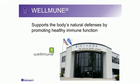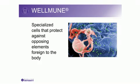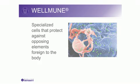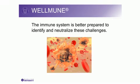A key feature of Monavie Immune is a natural ingredient called Wellmune, which supports the body's natural defenses by promoting healthy immune function. This unique patent-protected compound, a beta-glucan polysaccharide, is produced from a proprietary strain of baker's yeast. The immune system is a highly complex network of specialized cells that protect against opposing elements foreign to the body. Wellmune works by preparing key immune cells for action. These special immune cells, called neutrophils, require beta-glucan polysaccharides to properly function. By introducing a nutritional source of beta-glucan to the body, the immune system is better prepared to identify and neutralize these challenges.